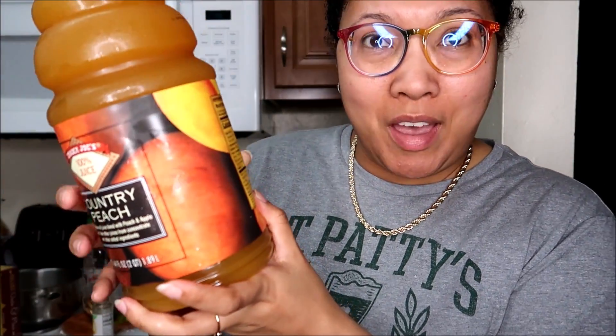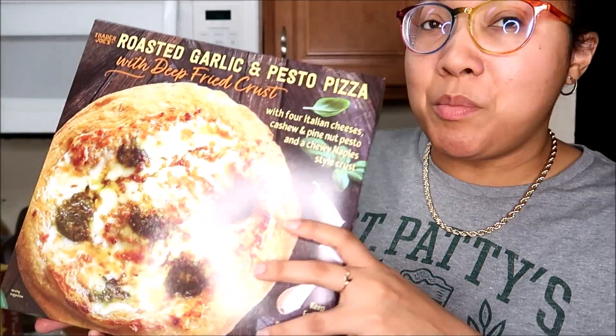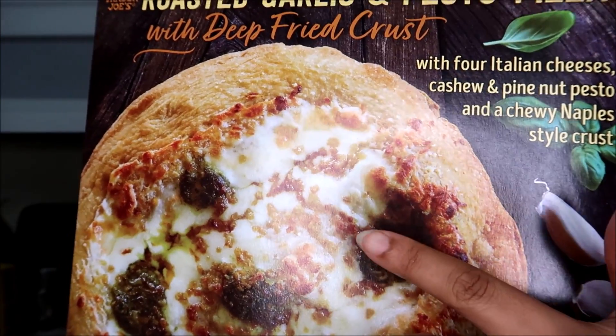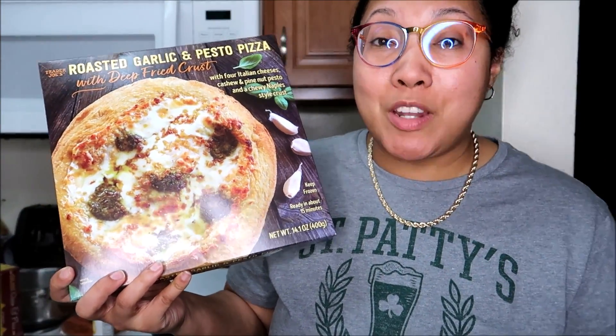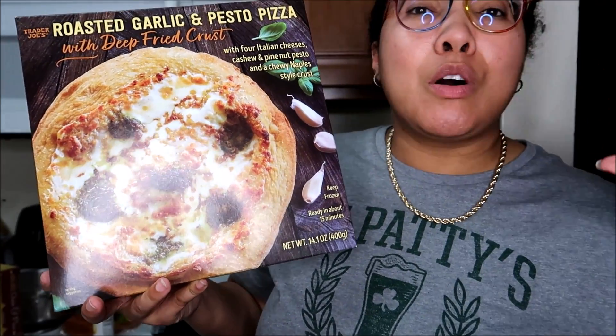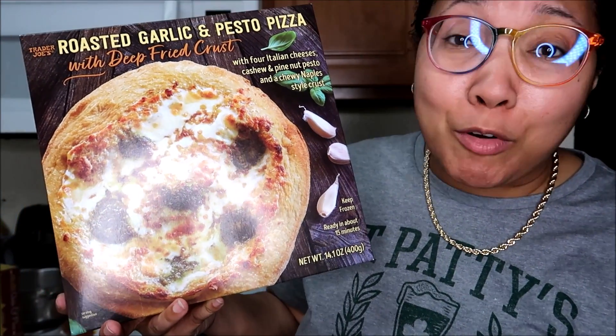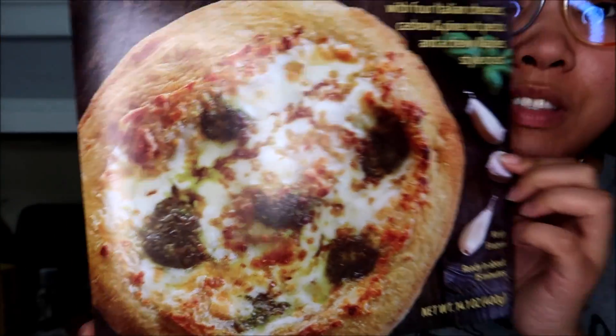Another favorite juice of mine is the country peach. It's not pure peach — it's got a mix of apple juice, white grape juice, and pineapple juice. No wonder I love this so much — it's like all the things I love. The peach flavor is very pronounced. And last but not least, this is a new product from Trader Joe's — their roasted garlic and pesto pizza with deep-fried crust. It has four Italian cheeses with a cashew and pine nut pesto, as well as a chewy Naples-style crust. This is another option I can eat ready-made because it doesn't have tomato sauce. One common complaint is that it doesn't come with enough pesto sauce — the packet is so teeny tiny. If anyone from Trader Joe's development ever comes across this video, please make the pesto sauce packet bigger! You can of course customize it — add meats, veggies, your own additional sauces. Those are my staple favorites from Trader Joe's.